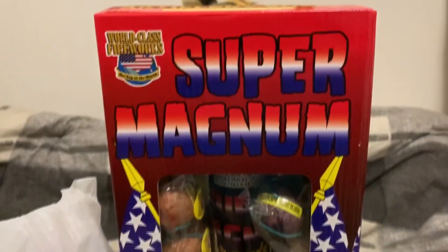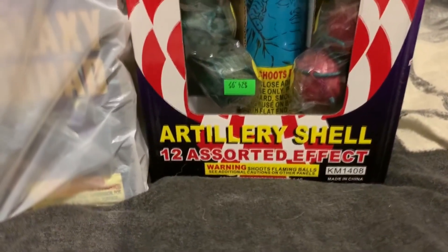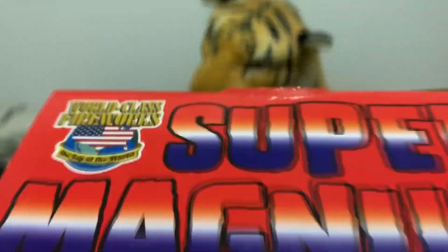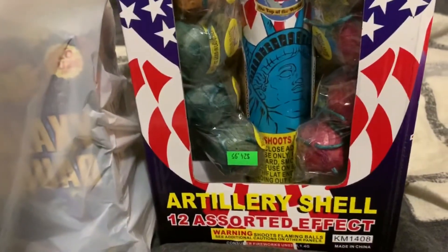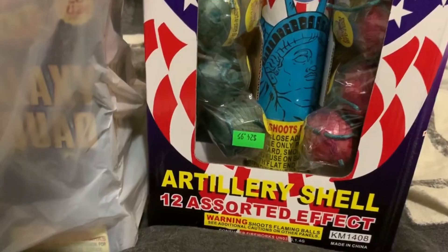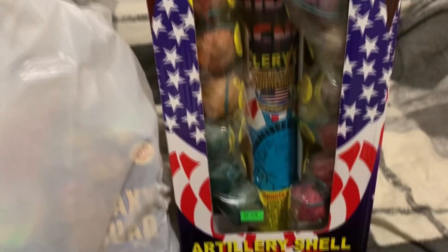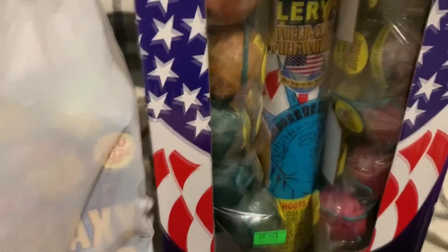First up, we have the World Class Super Magnum artillery shells. I thought these were the 'super magnum with tail' shells, but looking at the packaging, they don't actually say 'with tail' — so these might be entirely different shells from what I expected. Interesting. Nevertheless, there is a fiberglass tube in there, and the shells are a little in disarray in the packaging because the packaging isn't great and they fall out of place pretty easily.